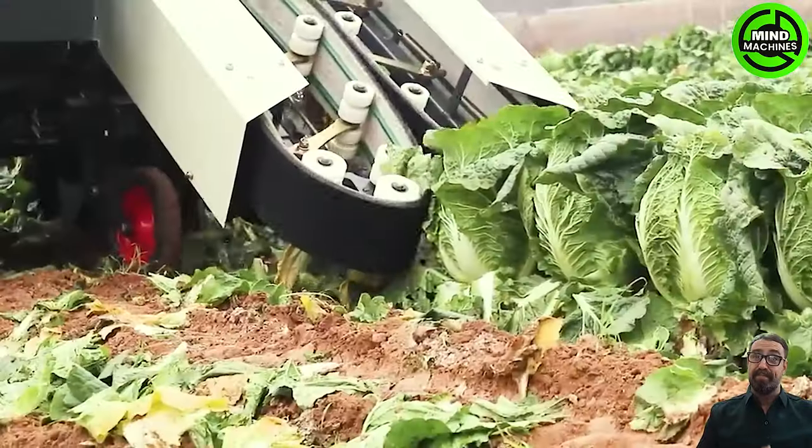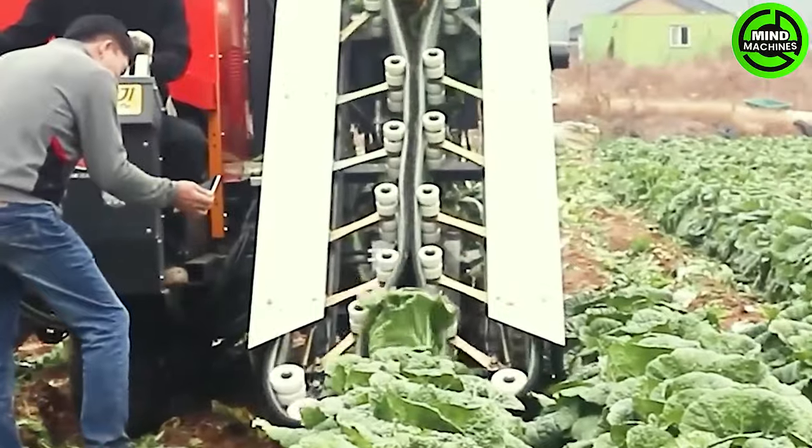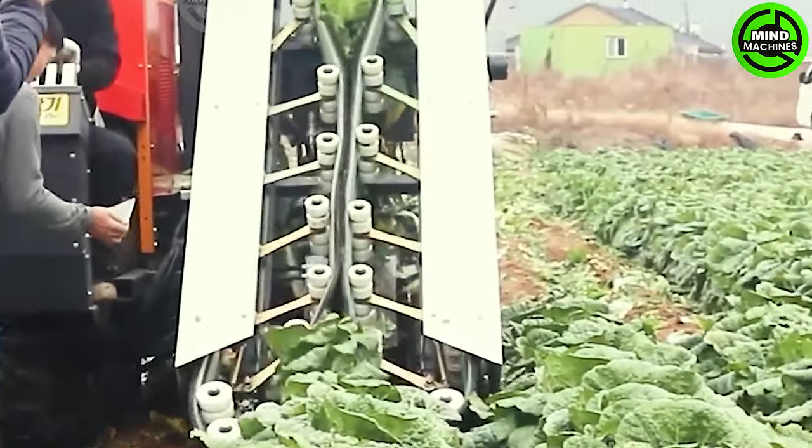The single-row cabbage harvester from South Korea operates efficiently along a single row of cabbage plants, utilizing advanced technology to streamline the harvesting process.